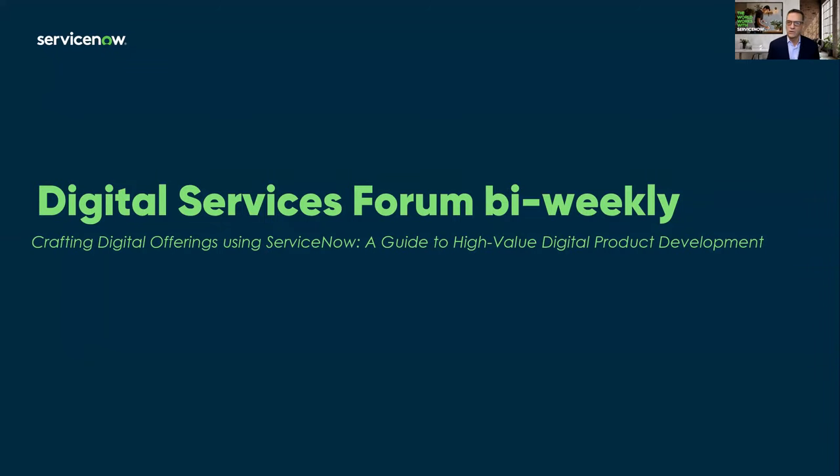All right, let's go ahead and get started. Welcome to our Digital Services Forum bi-weekly call. Today we're going to talk about crafting digital offerings using ServiceNow.